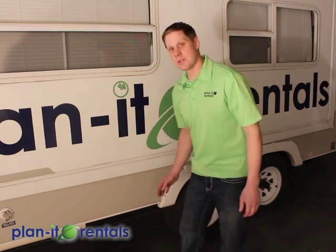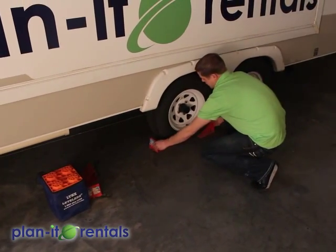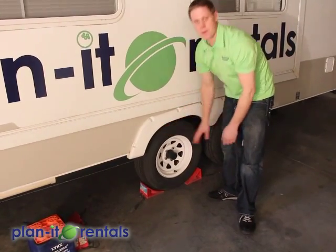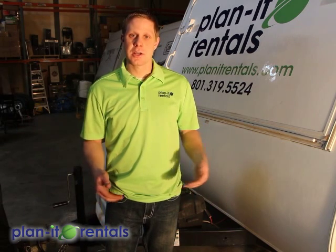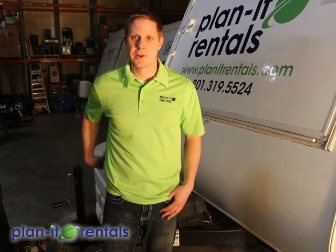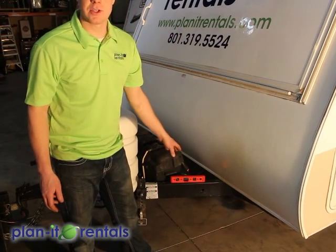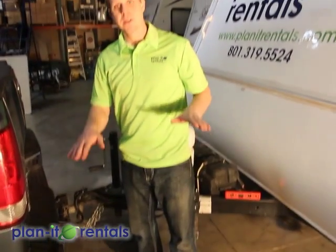Once your trailer is level side-to-side, you'll want to chock the tires using the included chocks — just one on each side of the tire, tucked in nice and firm, and the same on the other side. Now that you're level side-to-side and the tires are chocked, it's time to unhook from your tow vehicle and check levelness front to back. To check that levelness, place the level on the front A-frame of the trailer, and then use the tongue jack raised or lowered to level the trailer front-to-back.